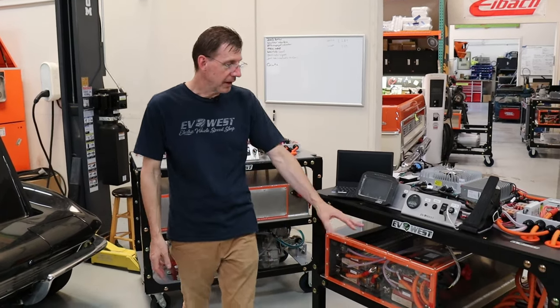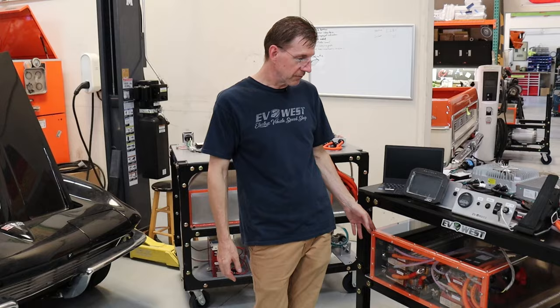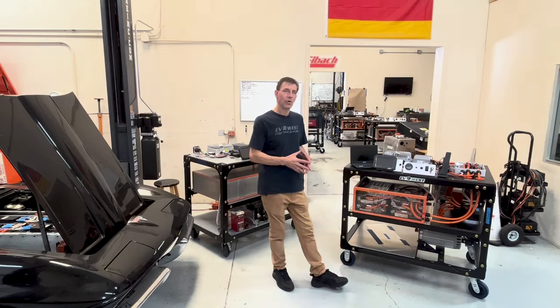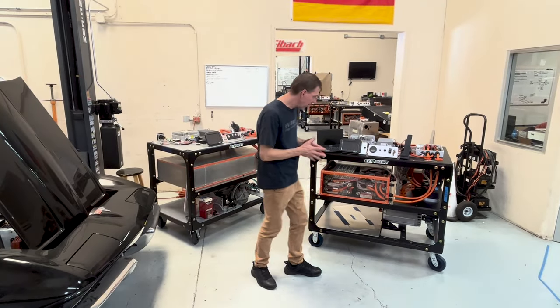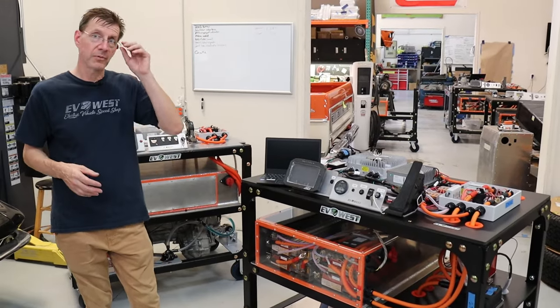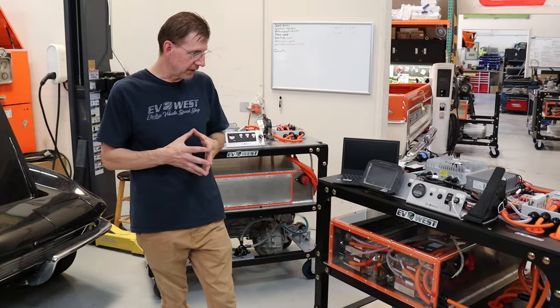We design our own battery boxes here at EV West and fit them to whatever battery system we're using. This particular one is a universal box we've used for Tesla modules — it holds four or five modules, has a flat mount, and we really like it. The battery management system is inside, which is typical of where you'd find it in a factory electric vehicle.